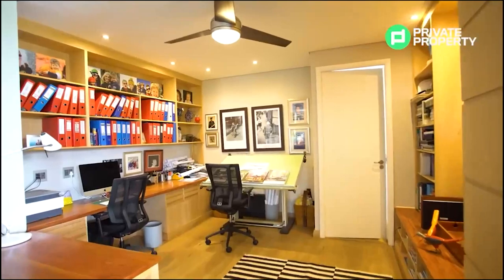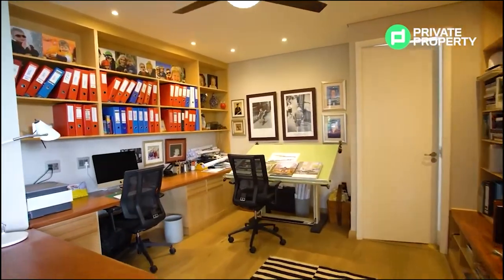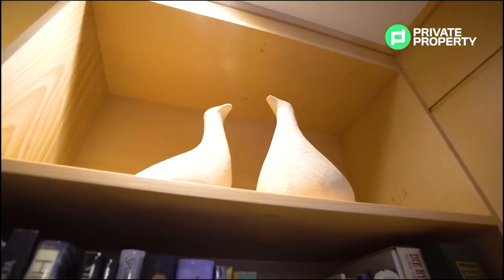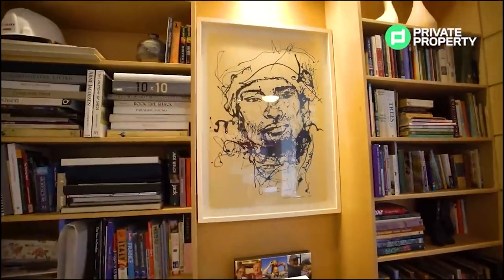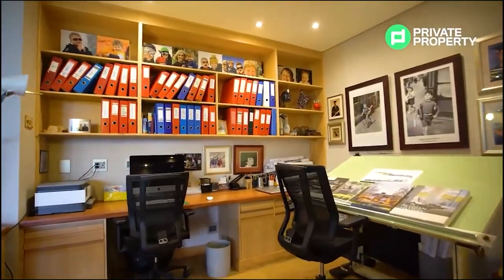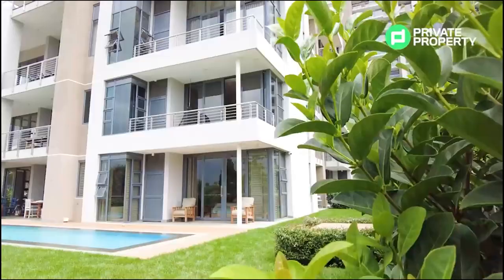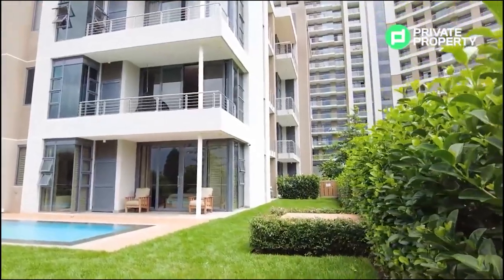Just off the dining room and lounge area you'll find yourself in the study. The study has got plenty of space to sit and do all your work, with a fan above you. To the left you'll see beautiful bookcases and above there's some space for filing. But this house has got four bedrooms and four ensuite bathrooms, each with access to the garden — so let's go show you those bedrooms.